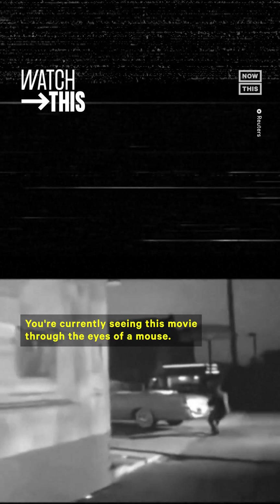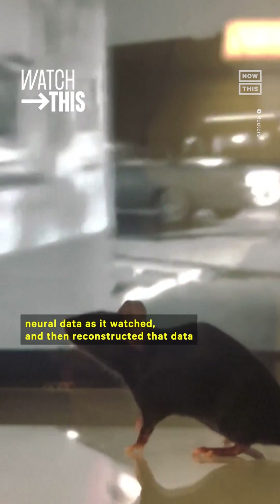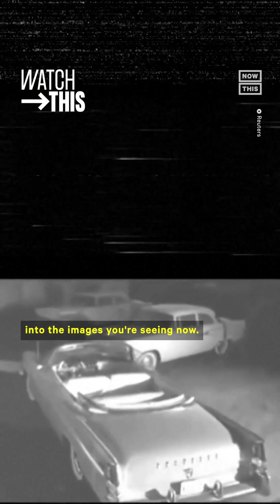You're currently seeing this movie through the eyes of a mouse — literally. Scientists showed a mouse a movie, recorded the mouse's neural data as it watched, and then reconstructed that data into the images you're seeing now.